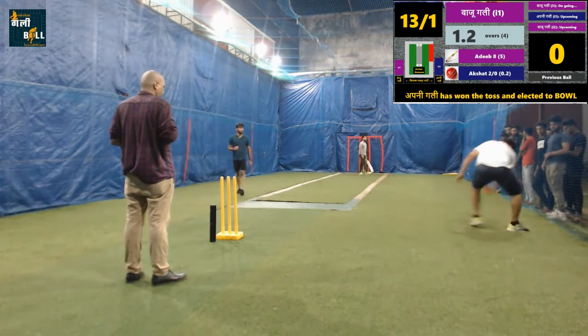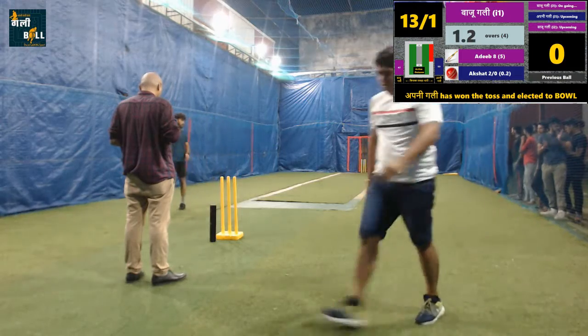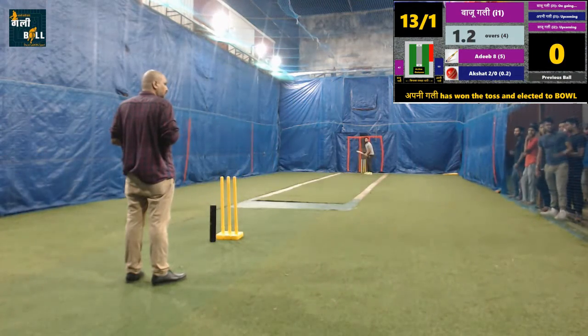No run. It is a dot ball. The teams are trying hard, game is in balance at the moment.